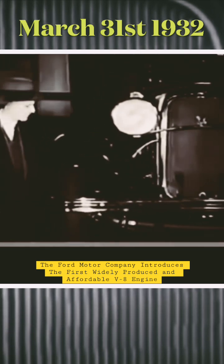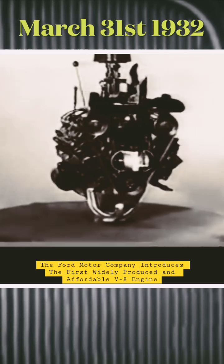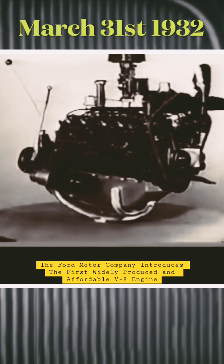Let's leave them here while we inspect the new engine. Here it is. You who are mechanically inclined cannot but admire this trim, compact power plant.